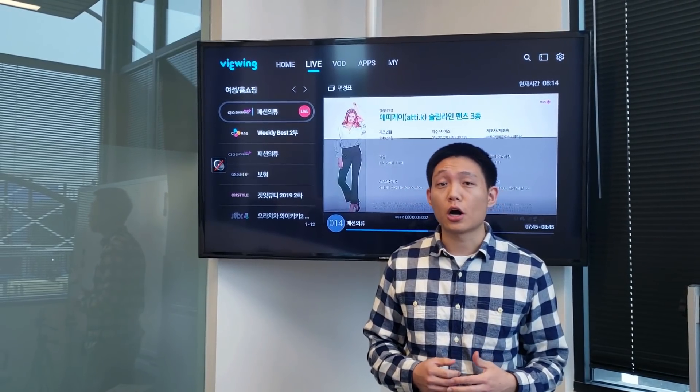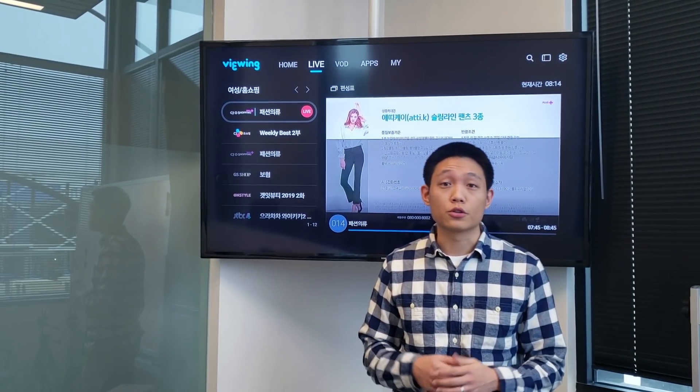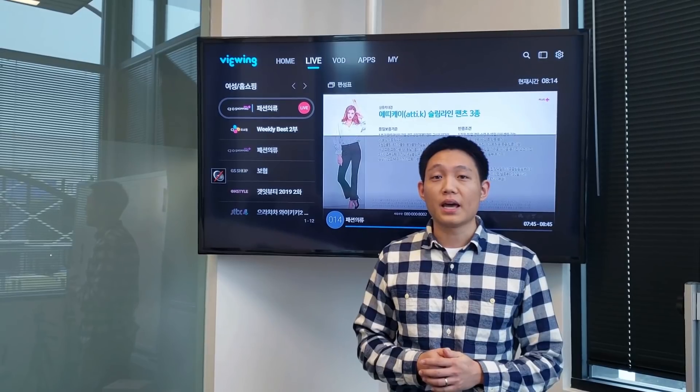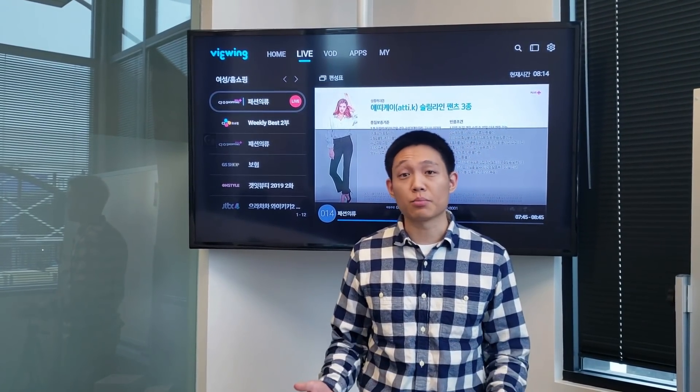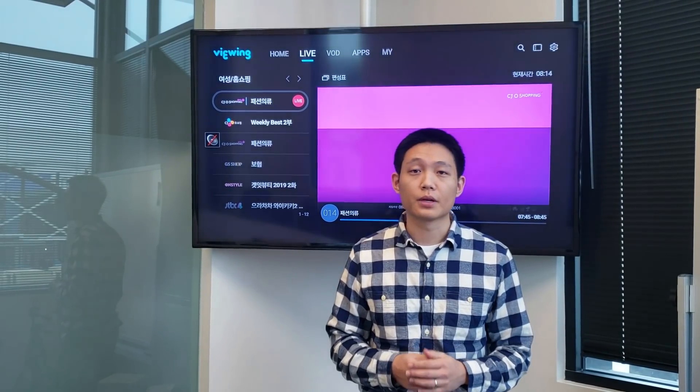Recently we launched our mainnet which we're super excited about, but today we're going to be looking at some of our progress in terms of all the device platforms that we're currently supporting and testing on.